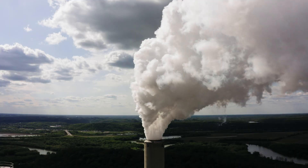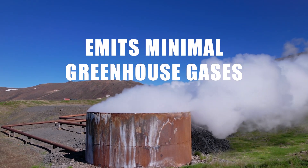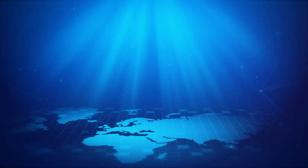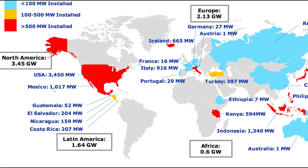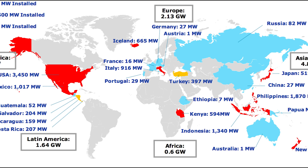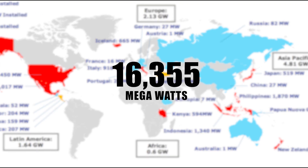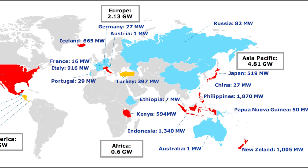Unlike fossil fuels, geothermal energy is renewable, sustainable, and emits minimal greenhouse gases. As a result, every nation is trying to extract the maximum out of this free resource, so much so that the global geothermal power generation capacity stood at an impressive 16,355 megawatts of energy at the end of 2023.